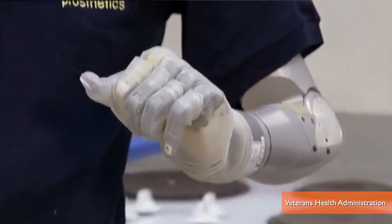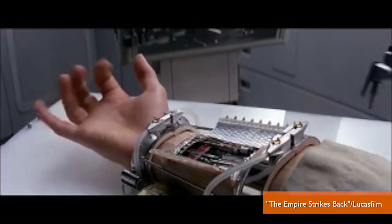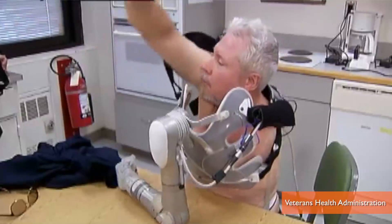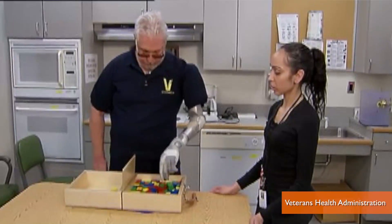It's called the Deca-Arm, named for the company founded by Segway inventor Dean Kamen and nicknamed Luke — well, you know. After eight years of development, testing, and U.S. Defense Department funding, the Deca-Arm is now the first FDA-approved arm that translates commands from electrodes attached to remaining parts of the human arm into multiple robotic joint movements.